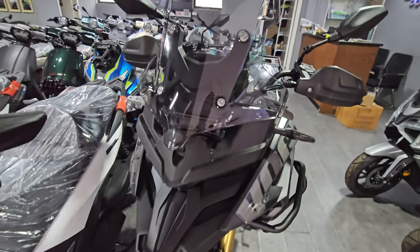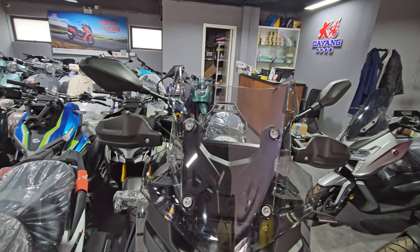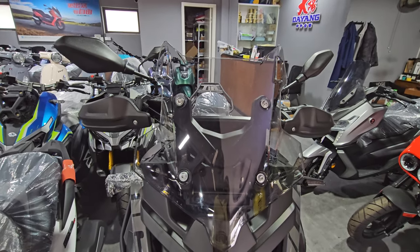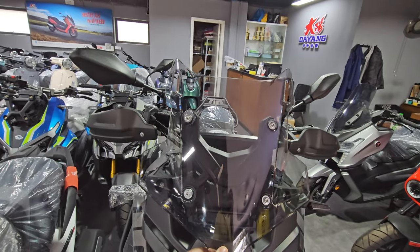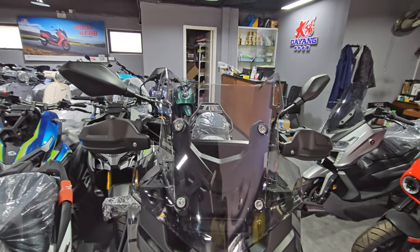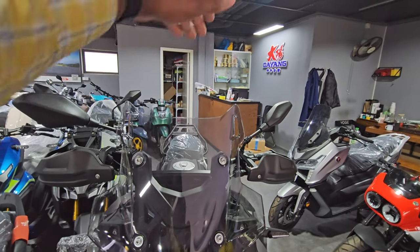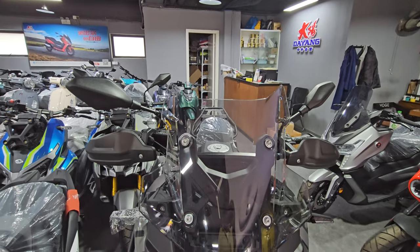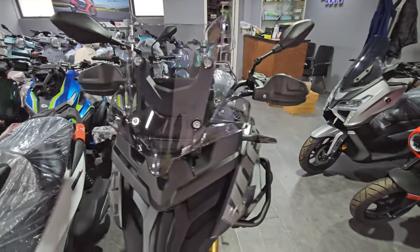Moving on to the windshield — this is kind of a lab-tested windshield. In the real world I don't think it's going to do a great job. Unless you're on the shorter side, you're still going to have a lot of wind buffeting, so my guess is if you get this bike you're going to change it anyway.